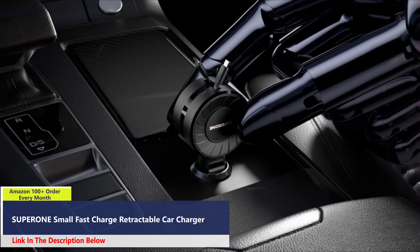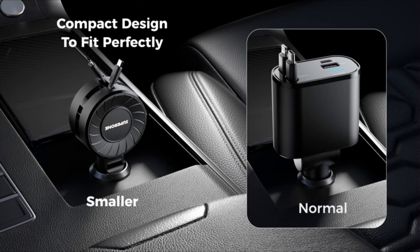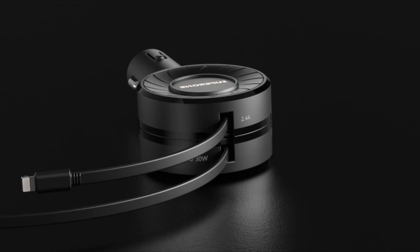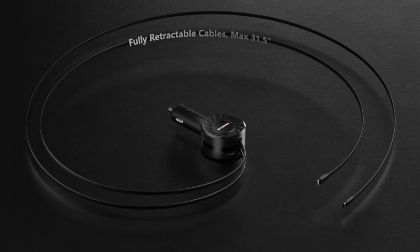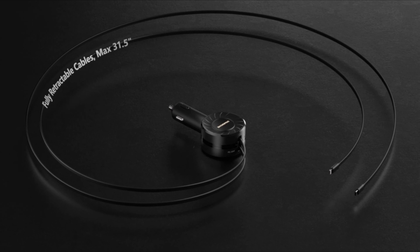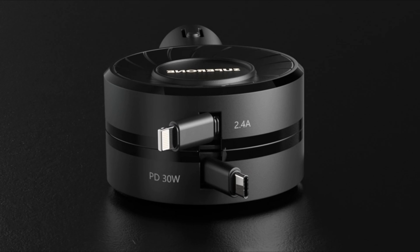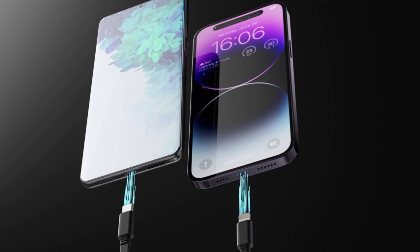Number 4. The Superone Retractable Car Charger offers a convenient and efficient solution for charging your devices on the go. Its retractable design includes two 80-centimeter retractable phone charger cords that automatically retract for easy storage, preventing cable entanglement and keeping your car interior organized. Equipped with 50 watts of total output power, this fast-charge retractable car charger supports both 12 volts DC and 24 volts DC inputs. The Type-C port delivers a maximum of 30 watts, while the USB-A and lightning port provide up to 20 watts each, enabling you to charge three devices simultaneously at high speed.